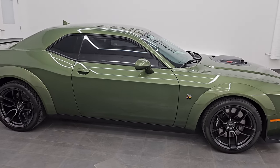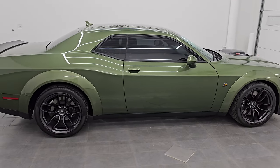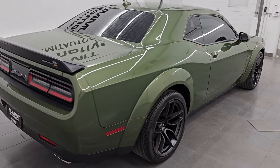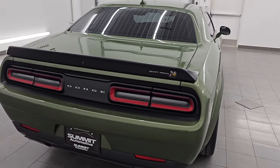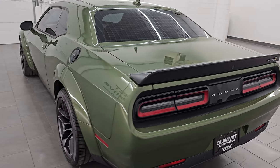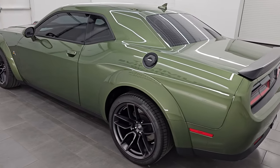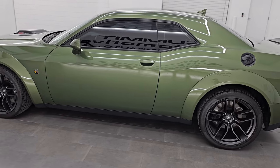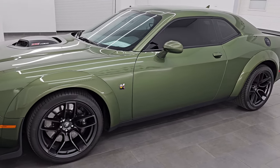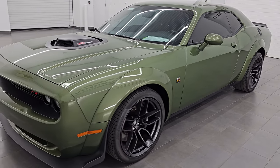Hey, this is Brett. Hope everybody's having a great day today. I am ultra excited to go over this 2021 Dodge Challenger RT Scat Pack Wide Body Shaker. It is stock number 14661Z. I am here at Summit Automotive in Fond du Lac, Wisconsin, your new and used sports car and Dodge Challenger Headquarters.